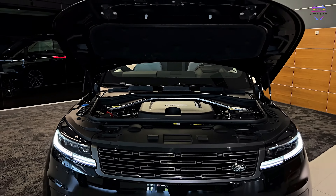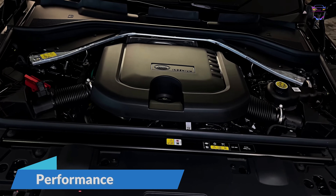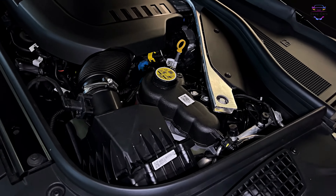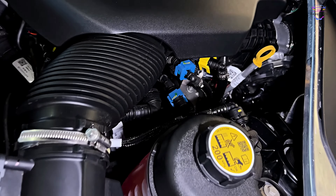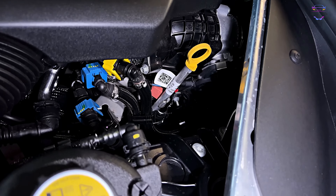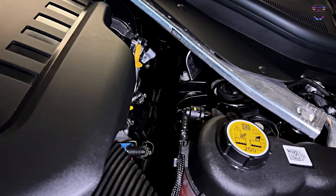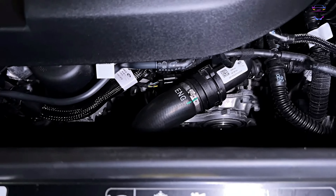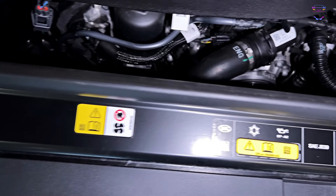Under the hood, the 2023 Range Rover Sport offers an impressive array of powertrain options to cater to different driving preferences. The base model comes equipped with a 3.0-liter inline-six-cylinder engine, producing 355 horsepower and 365 lb-ft of torque. For those seeking more performance, a supercharged V8 engine variant is available, pumping out a staggering 518 horsepower and 461 lb-ft of torque.